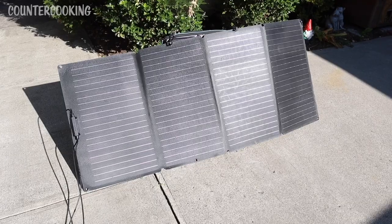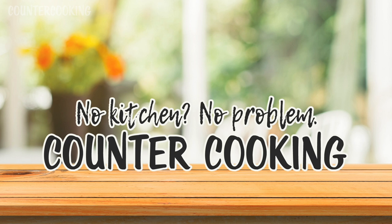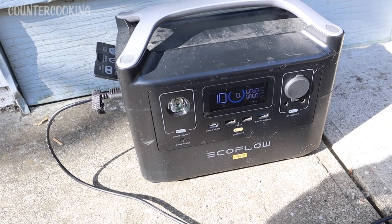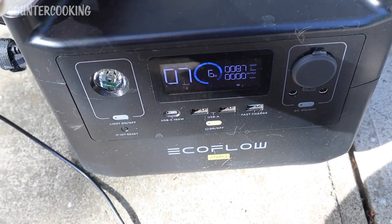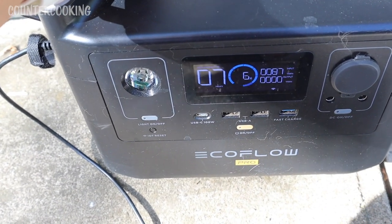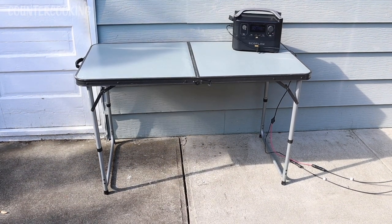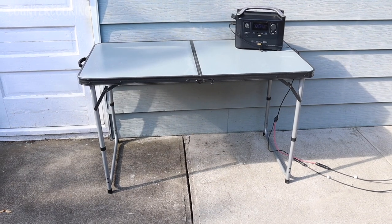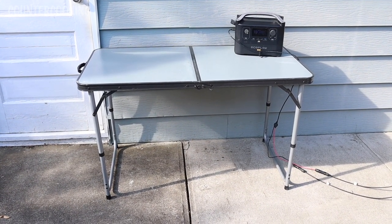Let's see how much we can cook with it today — counter cooking, no kitchen, no problem. Right now the solar panels are bringing in 68 watts of input. It's been about a half hour and we're now pulling in 87 watts. We are at six percent charged, so I just took out a portable lightweight camping table.